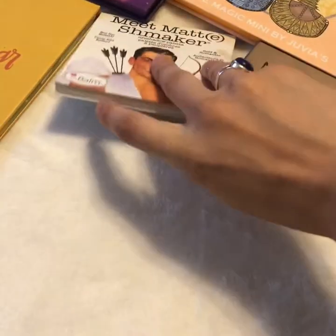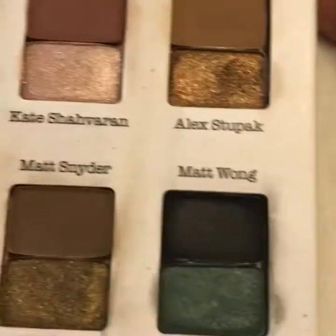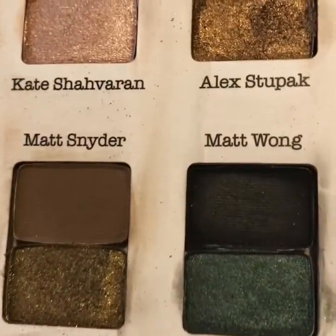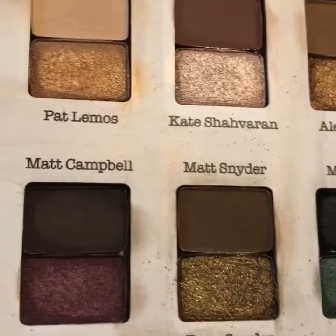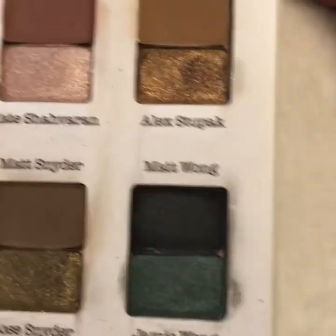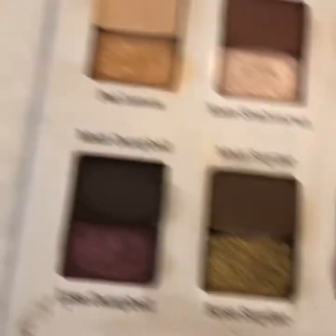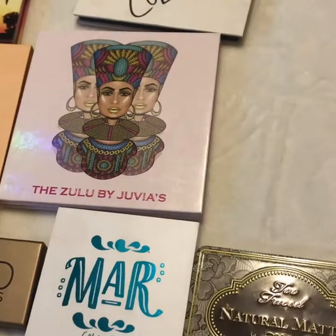This one I actually won in the only giveaway I've ever won — I was so excited. I went camping, came back, and found out I had won. The giver is an MUA for BH Cosmetics and Feral Cosmetics — her name is Elizabeth Suge. As you can see I've swatched this a million times and worn it a couple of times. I did a green look with it and I love this green shade.